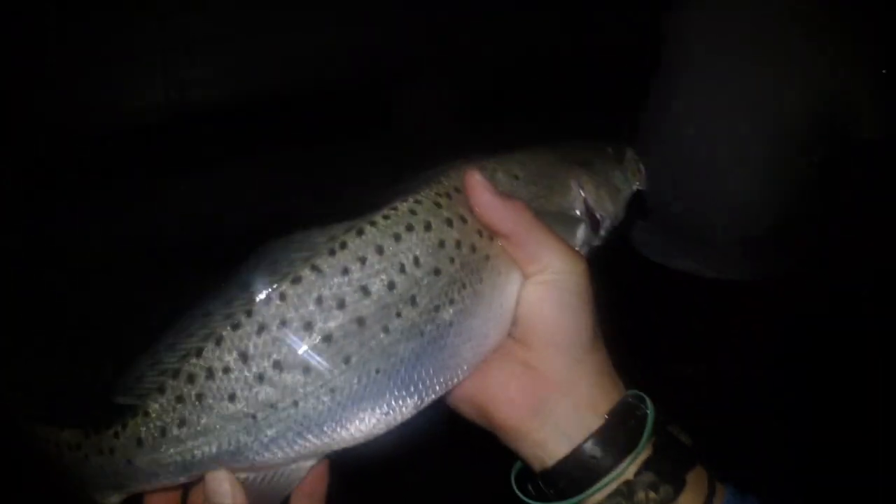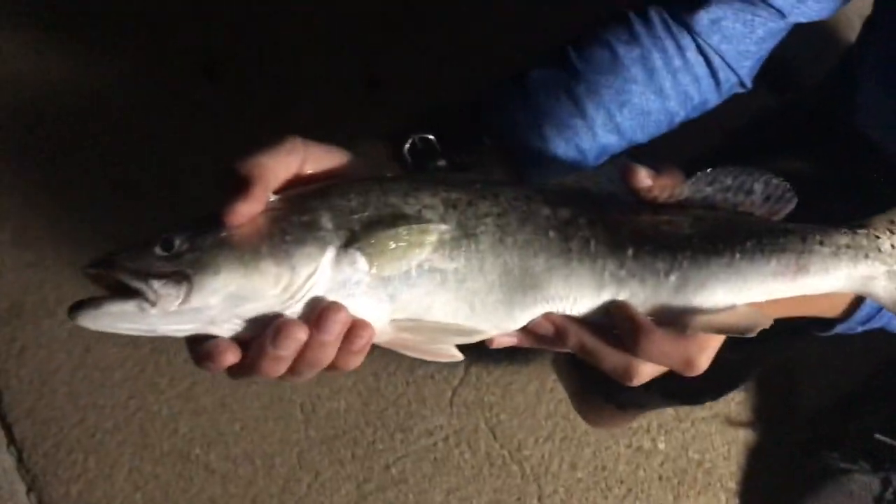Look at the size of that trout! Oh my gosh, all right — here's the speckled trout, this is a really nice one. Let's put him over the line too. Nice! Awesome, let's get fishing.